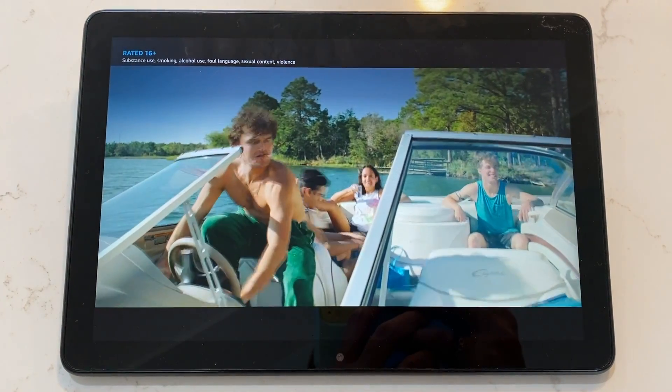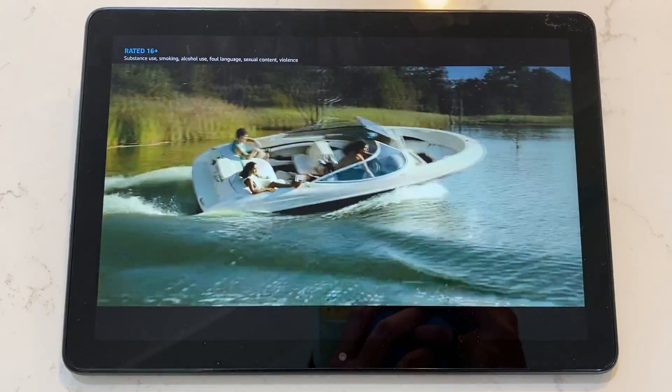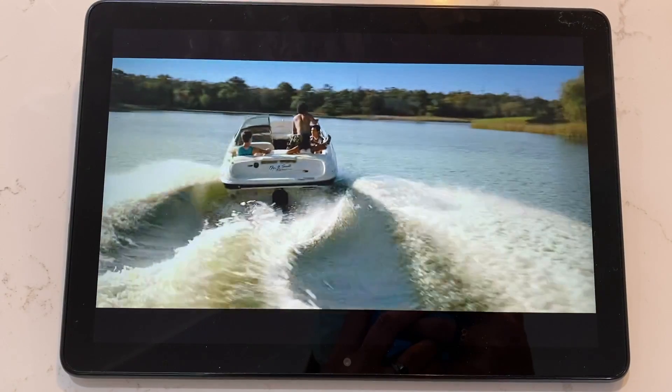It probably sounds like I'm really ragging on the poor 2021 Fire HD 10. Despite some of my critiques, watching videos on the new Fire HD 10 is okay, actually. The screen is big and wide, and actually provides a really good quality image, and it is pretty bright. There was no lag and no buffering in my video watching testing, so maybe that's where the speed improvements are going to be most noticeable.